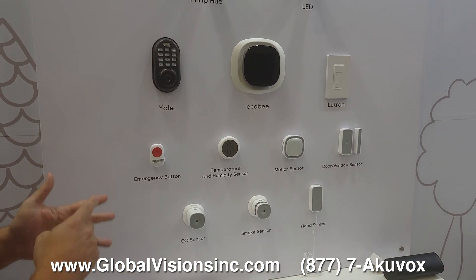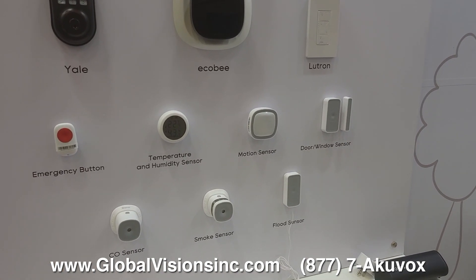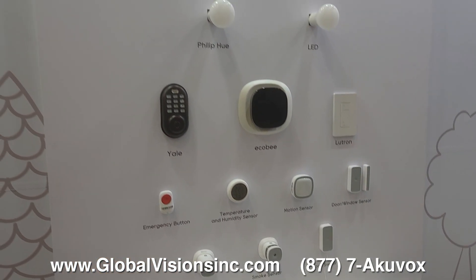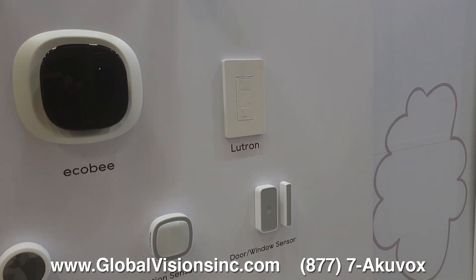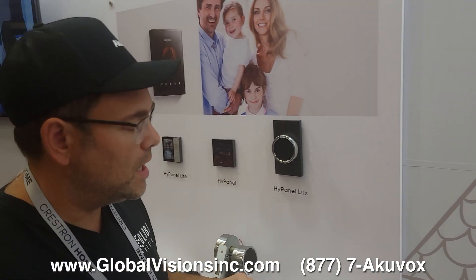You can do emergency buttons, temperature and humidity sensors, motion sensors, door sensors, carbon monoxide sensors, smoke sensors, and flood sensors. Sonos works on it as well. Lutron works with it as well. All these different systems can now be controlled with the AcuVox high panel.